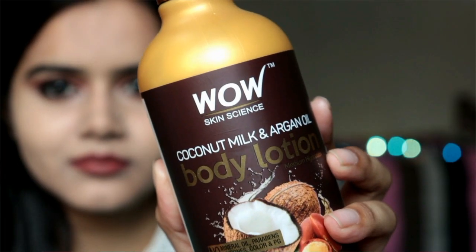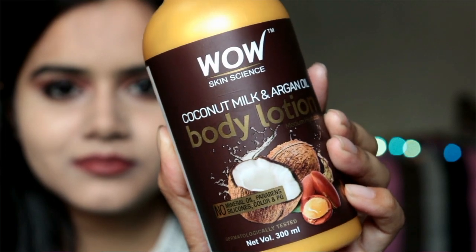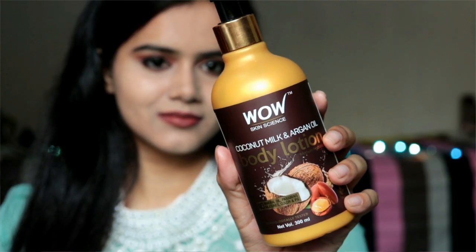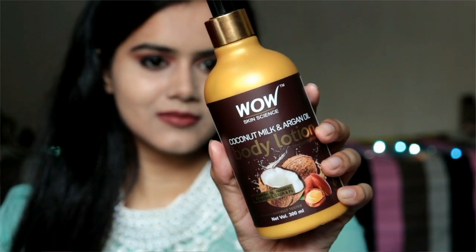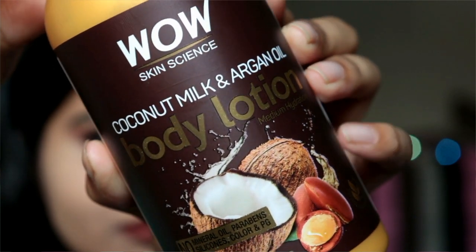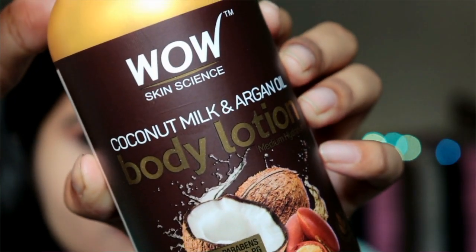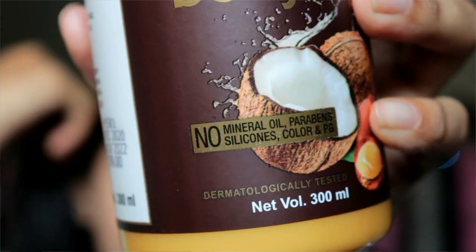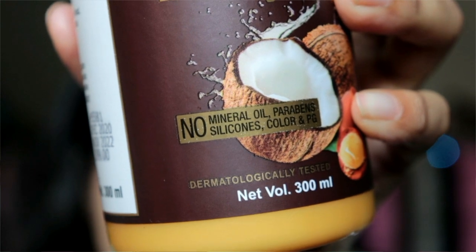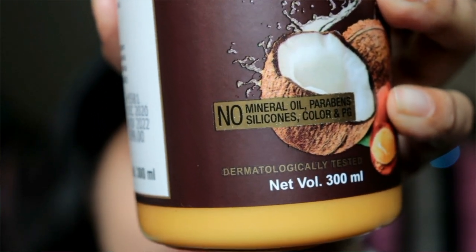In fact, this body lotion has 95.65% naturally derived ingredients and there are no harsh or harmful chemicals such as mineral oil, paraben, silicon, color, or PG.